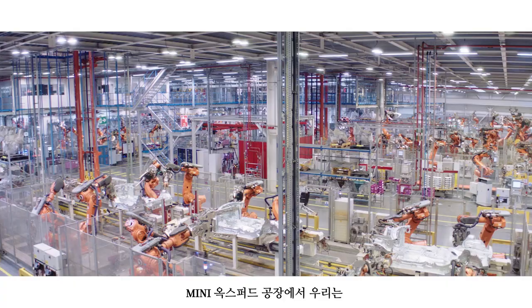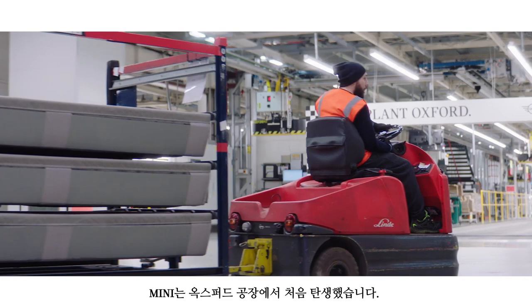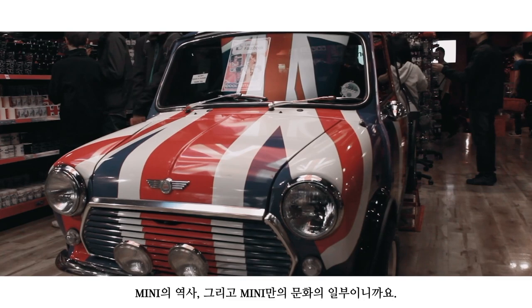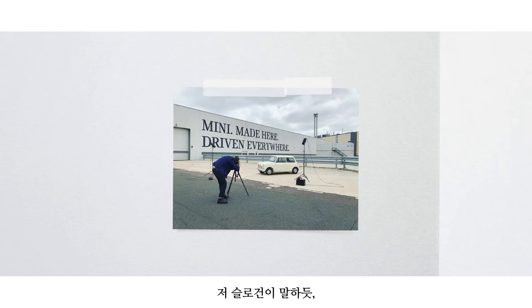Here at MINI Plant Oxford, we are building a small premium car. We strive for perfection. Meet Stuart, Team Manager at Plant Oxford. MINI was born at its ancestral home at Plant Oxford. We're building on its roots. It's a part of our history, our culture now, but that enjoyment has gone global. As the slogan says, built at Plant Oxford, driven everywhere.